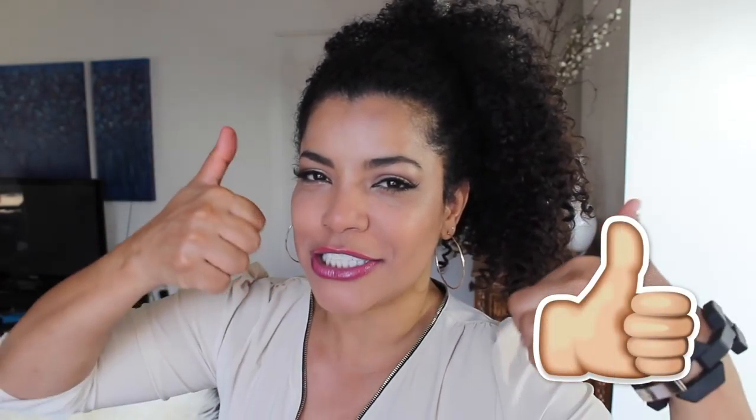Hello guys, welcome to Millennial Moms. My name is Daly. If you are new here and you haven't yet subscribed, please do so with this button right here. And if you like this video, please give me a big thumbs up.